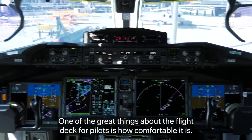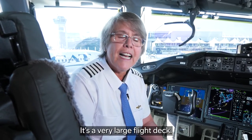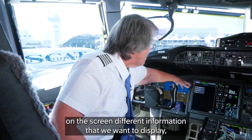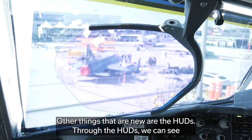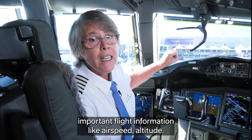One of the great things about the flight deck for pilots is how comfortable it is. It's a very large flight deck. The screens are touchscreen, so we can actually select directly on the screen different information that we want to display, which is something new for the flight deck of our Boeing airplanes. The things that are new are the HUDs. Through the HUDs, we can see important flight information like airspeed and altitude.